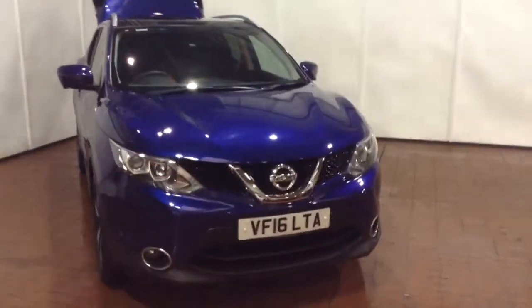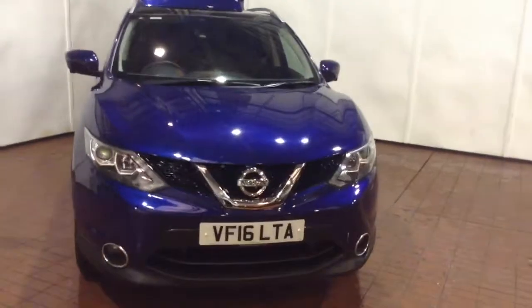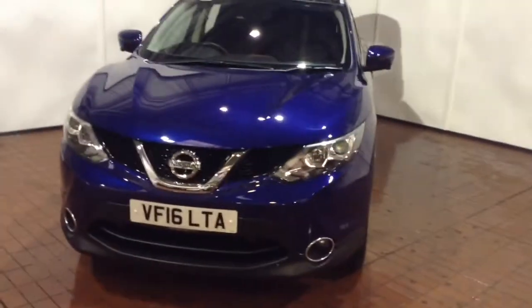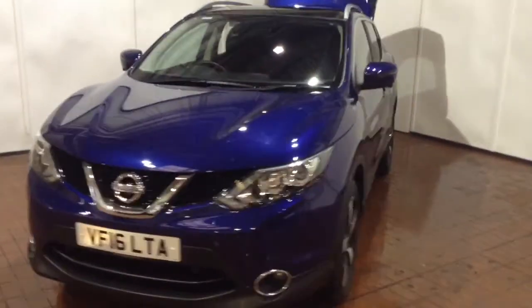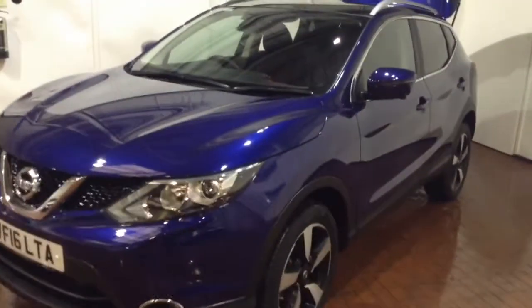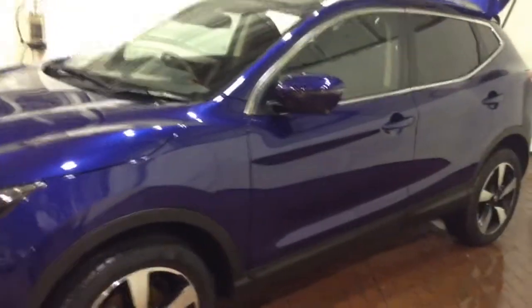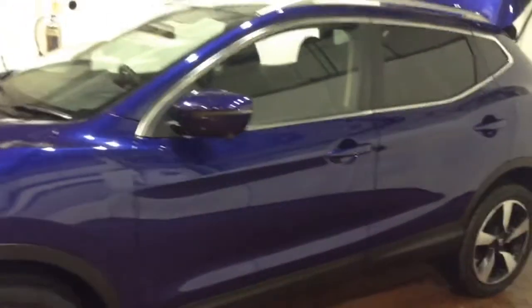Welcome to Wessex Garages in Newport. In our presentation for you today we have a Nissan Qashqai DCI N-Connector model. This vehicle comes fitted with a 1.5 litre DCI diesel engine and a six-speed manual gearbox. The car was first registered in 2016 on a 16 plate, has one previous owner and comes finished in ink blue.